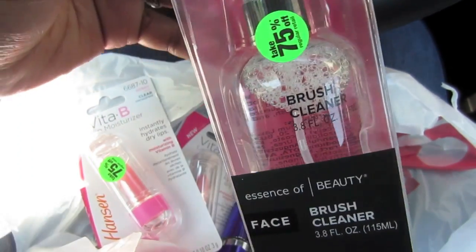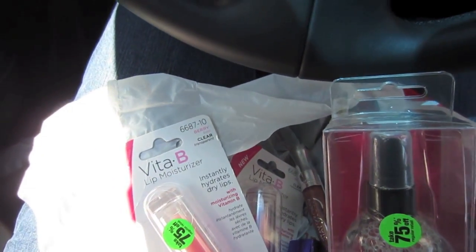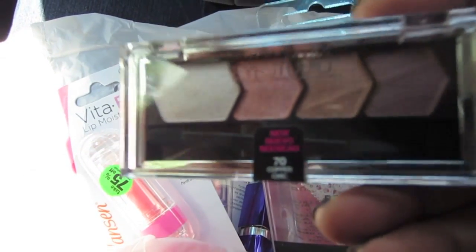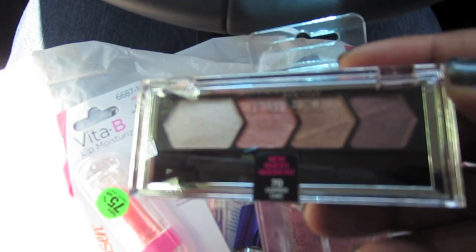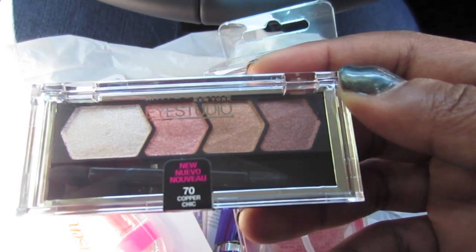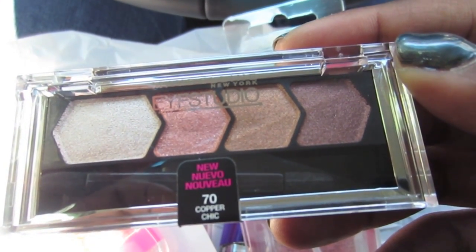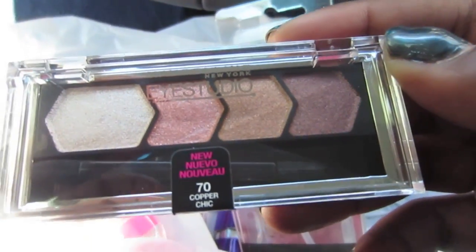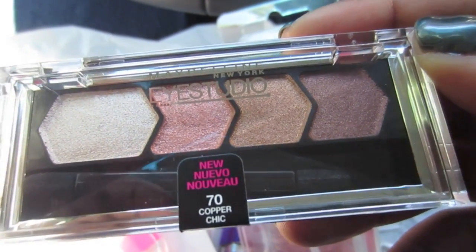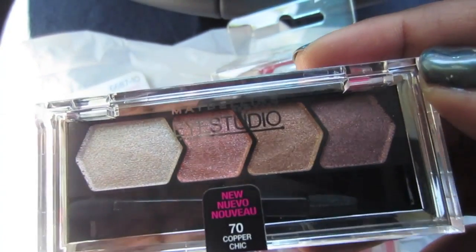I don't think I showed you the last thing I got from Bed Bath & Beyond — it's an Emily Noel recommendation. She did a video on Color Lovers Rose Gold and showed this Eye Studio set in Copper Chic. I picked it up — the best place was Bed Bath & Beyond because everywhere else it's like ten dollars, but it was $7.79 there. I can't wait to try it — the eye look she used in the video looked amazing.